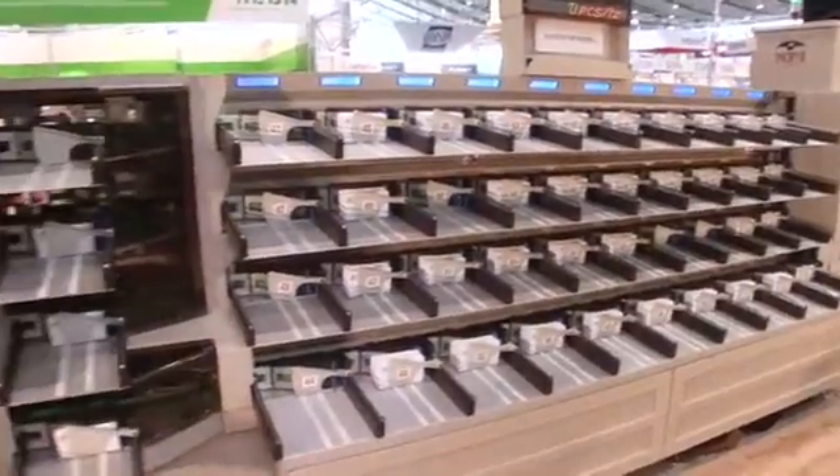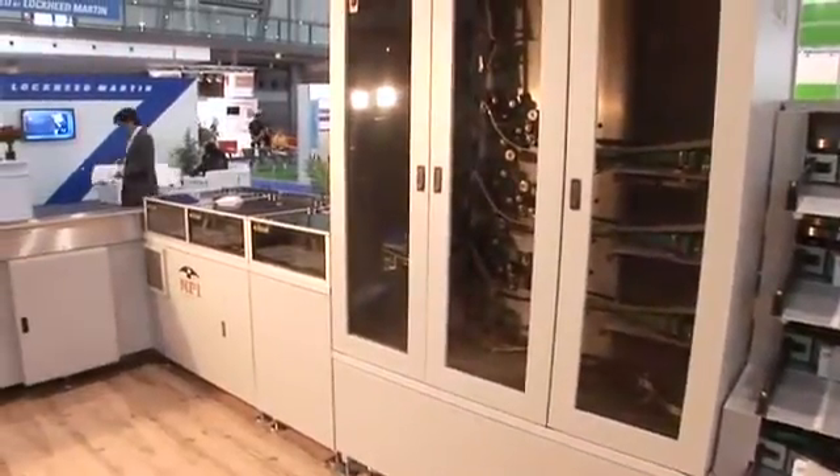Henry, first of all, tell us about what we can see behind you — the Crossfire. Well, behind me we have the Crossfire, the world's fastest letter sorting machine. By incorporating two inputs, one on each end of the machine, we're able to accomplish speeds in excess of 100,000 letters per hour.